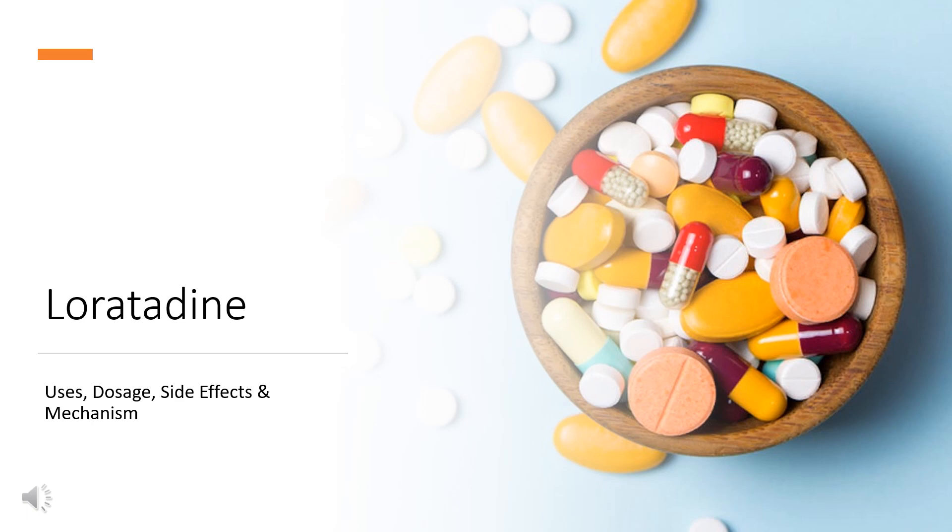Loratadine is a second-generation antihistamine used to manage the symptoms of allergic rhinitis.